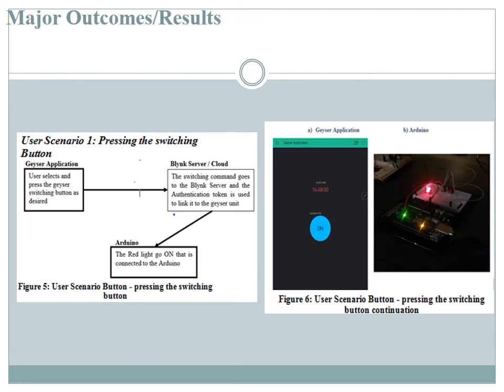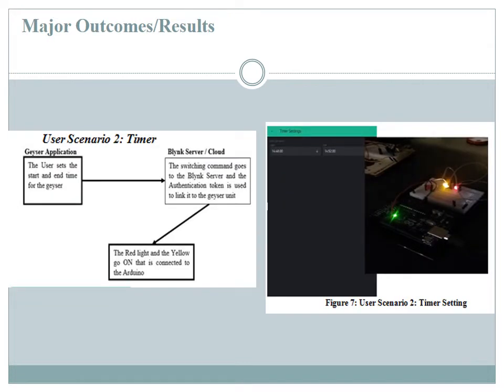When the app is run, an interface comes up — as can be seen on the right side of the diagram in this slide — showing an On and an Off button. When the user presses the On button, a red light on the Arduino or microcontroller turns on, indicating the geyser system is initiating the switching-on process for the water to start heating. After pressing the switch button, a timer comes up for the household owner to set how long the water heating should take place.